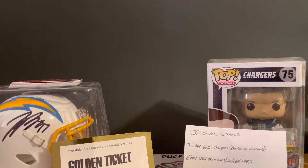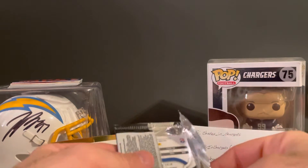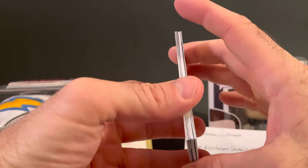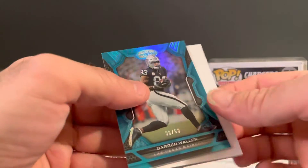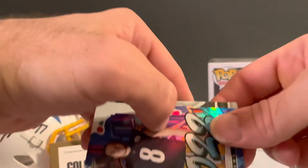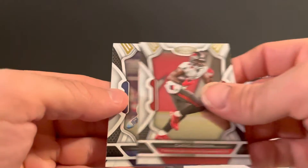Like I said, I have no clue. Let's get into the Certified here. Might have got something, we'll see — filler. Got T. Higgins, Darren Waller, number 36 out of 50 — nice looking card. I'll take that — 2022, the graffiti or whatever they call them, I'll take that one, very cool. Chris Godwin and Stefon Diggs.